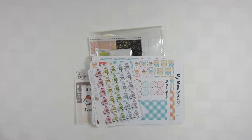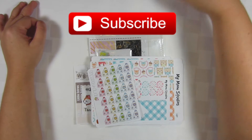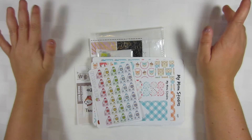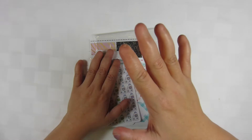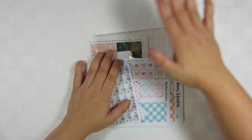Hey guys, welcome back to another video. Today is a sticker haul. I apologize for this going up late — it was supposed to go up yesterday. If you don't know, my grandma was in the hospital, but now she's in her recovery center, so things have been kind of crazy. I did have this filmed but I got a few extra stickers that were not part of my Black Friday haul that I wanted to throw in here.